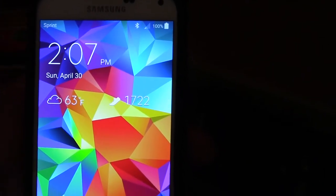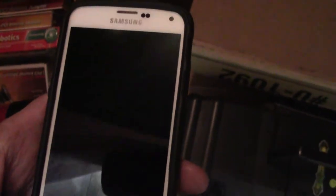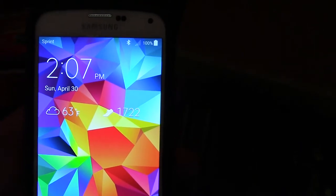Okay, it's Sunday, April 30th, 2017, 2:07pm.